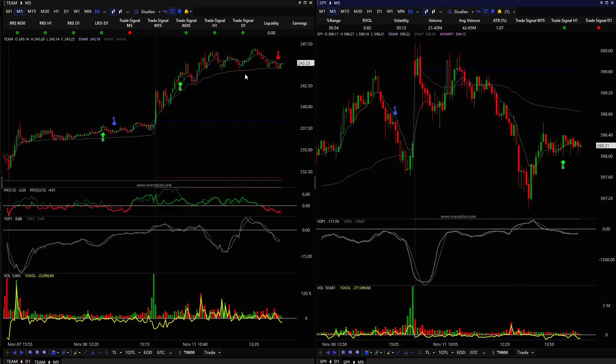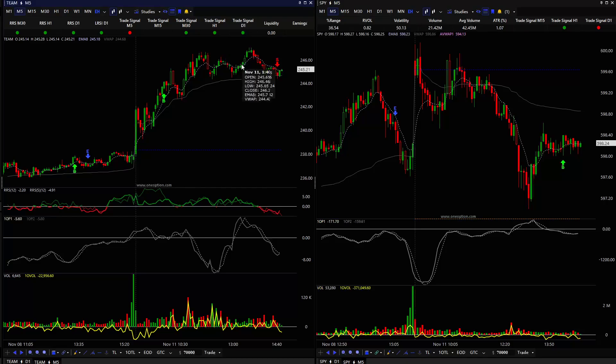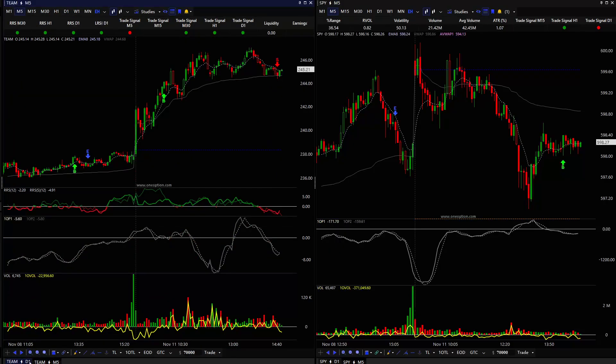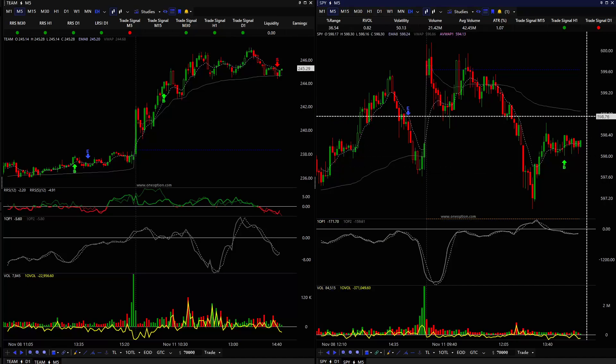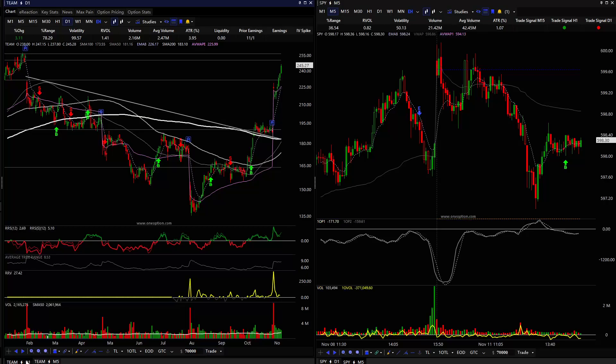In this market sell-off, TEAM held up pretty well. Here's that sell-off from about 12 to 1:20 — the stock held up, bounced up, and is just kind of chopping around today. I'm considering adding to the position, but I also want to see maybe one or two more days of SPY. We haven't quite made a higher low and then moved up higher, and I think that's going to take another day or two — maybe even three — to resolve depending on whether this move down has another leg lower. The stock is looking good but I'm waiting for the market to find some support before I add.